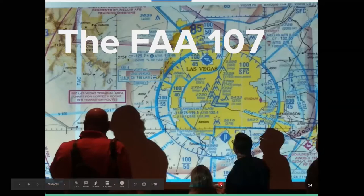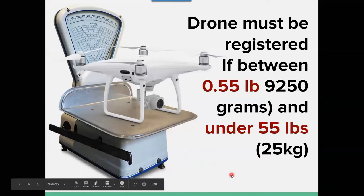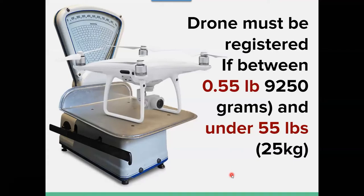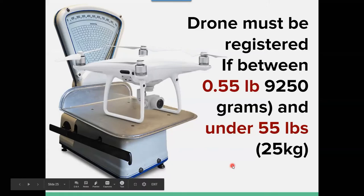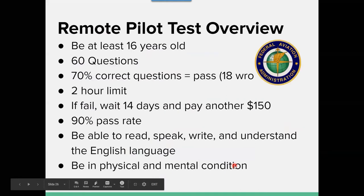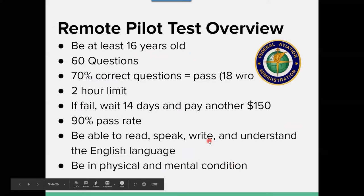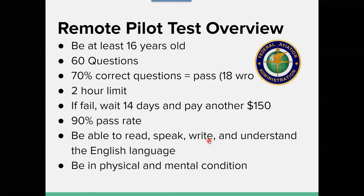To do this commercially, you need an FAA Part 107 license. You'll need a drone, but when you take the exam, you don't even need to have touched one — it's not required to know how to fly. The drones covered range from 0.55 pounds to under 55 pounds, which is one of the exam questions. To take the exam you need to be at least 16 years old; it's 60 multiple choice questions, 70% to pass, two hours. If you fail, you wait 14 days and pay another $150. The license itself is free — you pay $150 for the testing center. They give you results immediately; it's valid for two years.